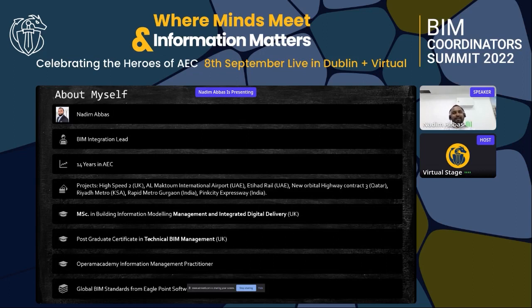Hello everyone, my name is Nadeem Abbas. I'm BIM Integration Lead for a consultancy based in Dubai and I have 14 years of AEC experience. BIM was first introduced to me in 2014 and at that point I felt like BIM was just a 3D model, but after a couple of years I started embedding smart data in it and came to know it's much more than that.